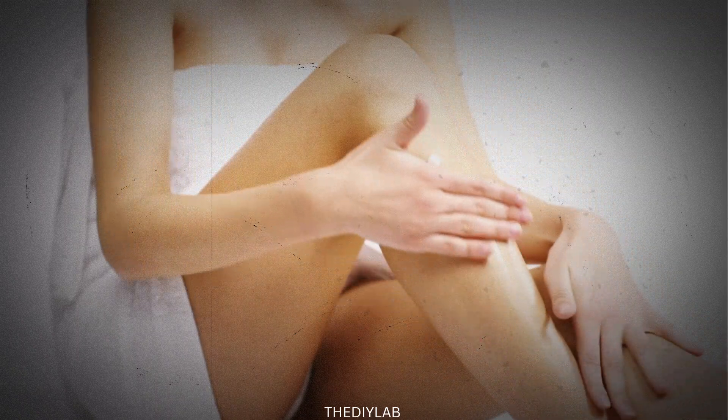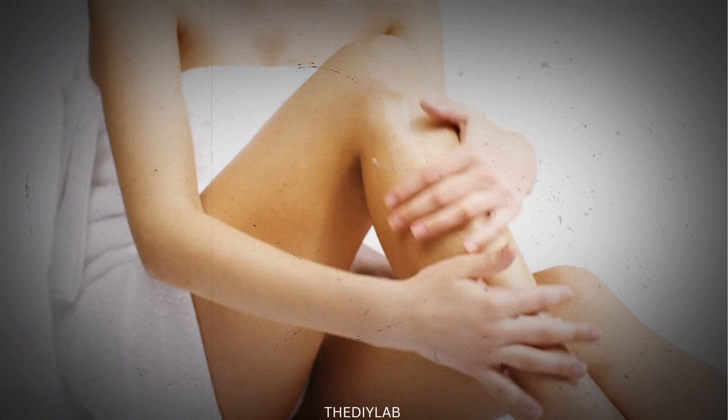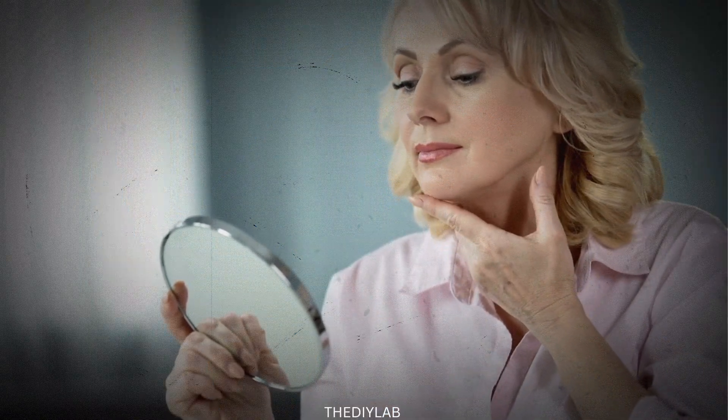Tretinoin is one of the only skincare ingredients that can truly reverse signs of aging. Yes, reverse them. But that transformation doesn't happen overnight. And for many women, the beginning looks nothing like the end.